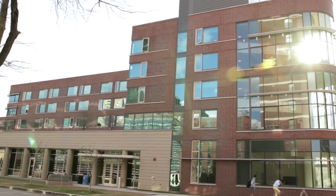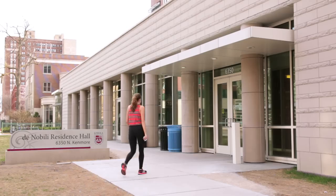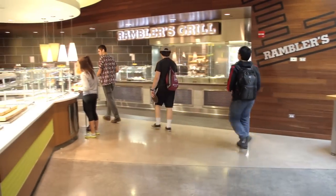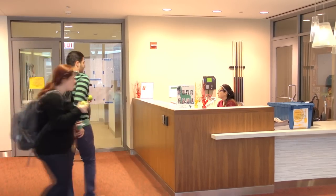Welcome to DeNobili Residence Hall. It's a new residence hall here at Loyola, and it's really conveniently located — right across the street from campus. There are some great features here on the first floor. There's a dining hall, and behind me we've got the check-in desk where you just swipe your card. There's someone there always working.